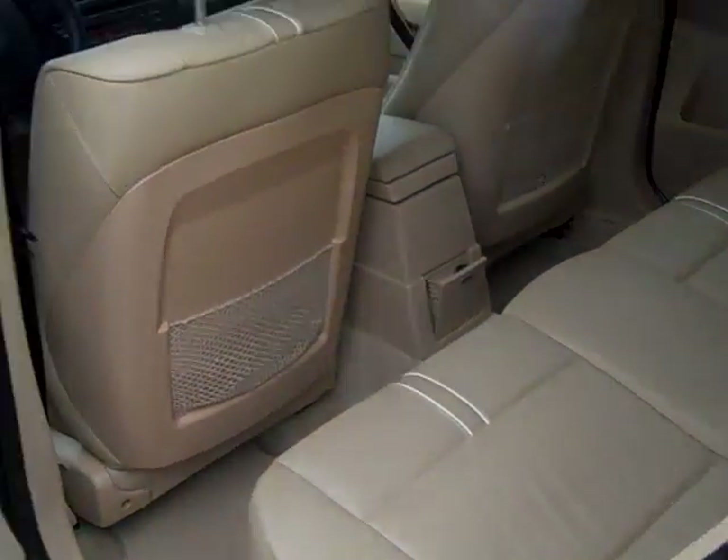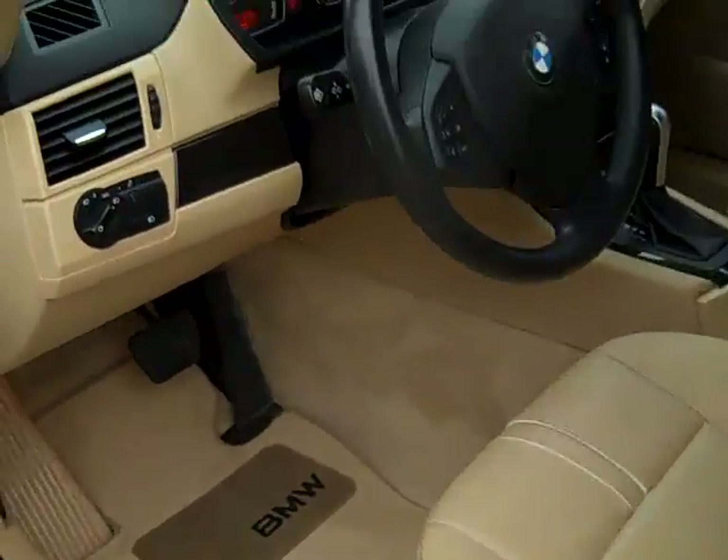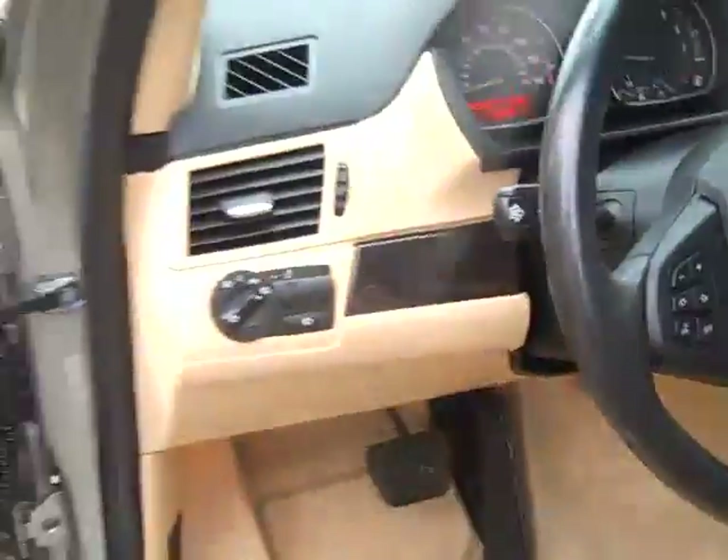Premium package, Steptronic Automatic Transmission, Xenon Headlights, and Privacy Glass are the options. Tilt Telescoping Steering Wheel, Steering Wheel Mounted Cruise and Audio Controls. Odometer reads 42,592 miles.